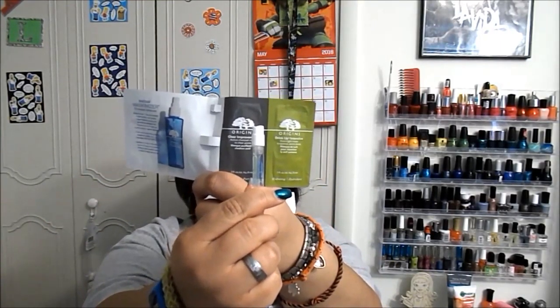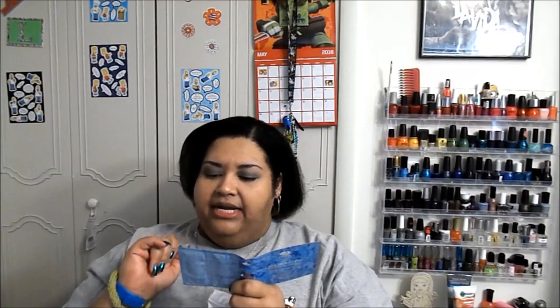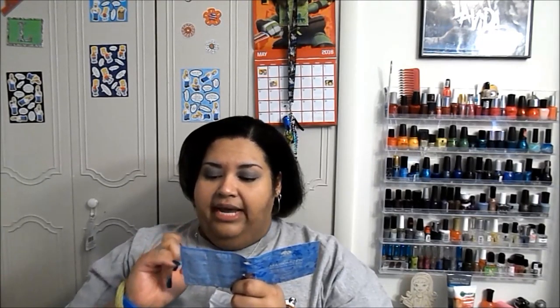The bag says 'let's beauty together' — it's a little drawstring bag. The first item is the Origins Mask-A-Mizer skin optimizing mask primer; it's a little spray that comes in a vial like a perfume. They also give you two masks to try with it: a purifying mask with active charcoal and a hydrating overnight mask.